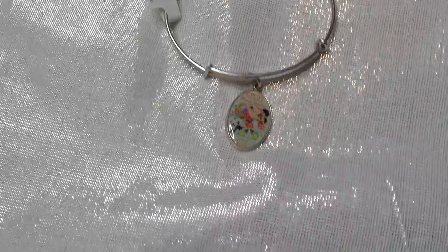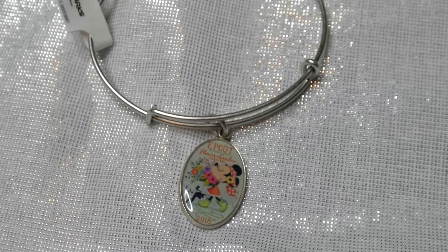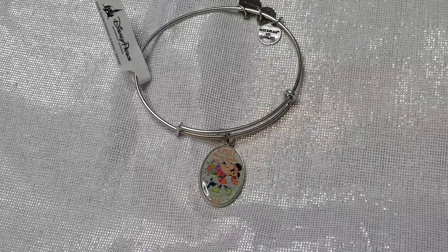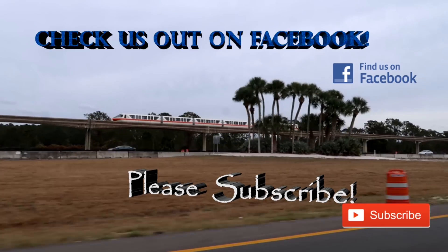Last but not least, I finally found the Epcot Flower and Garden 2018 Alex and Annie bracelet — the last one I needed for my collection, since they did not do a Festival of the Holidays one and I'm so mad about it. But now I have all the ones they made! Alright guys, in my excitement of finding the Alex and Annie bracelet I completely forgot to film an outro. If you like these videos, please click that subscribe button. On to the next adventure — bye guys!